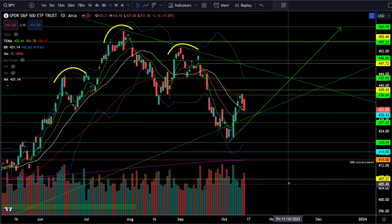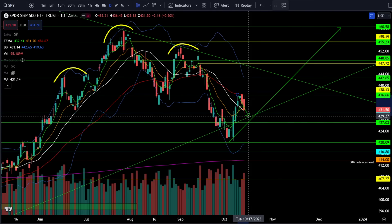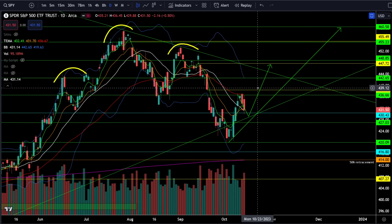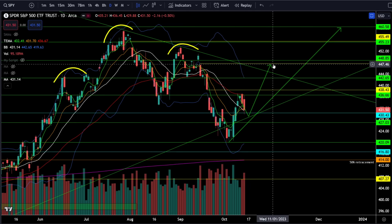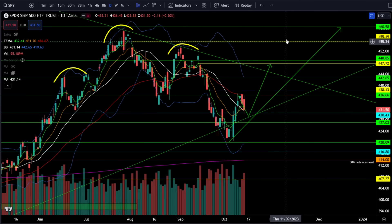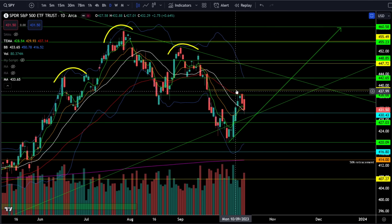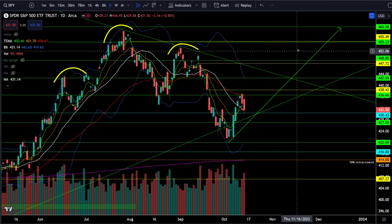We've been talking about needing a pullback and a higher low, and that is exactly what we are getting — as long as we can hold support right around SPY 430 and then start to bounce. I think there's a very good chance SPY is going to 440, and if we can break through the 440s we're likely going all the way up through the gap fills at 448 and 455. Bigger picture, I still think Q4 is going to be a bull rally, but nothing moves in a straight line, so we will need higher lows before we get higher highs.